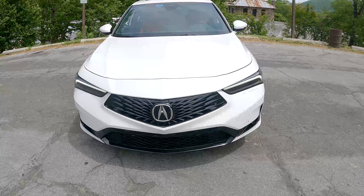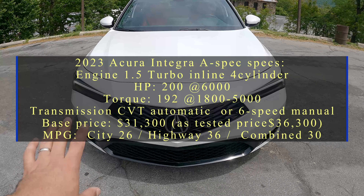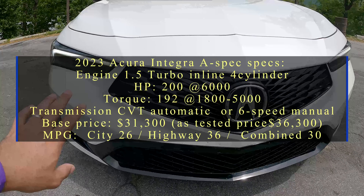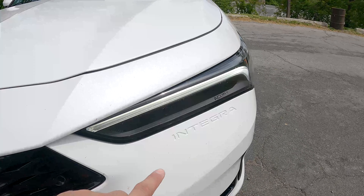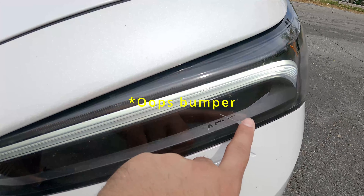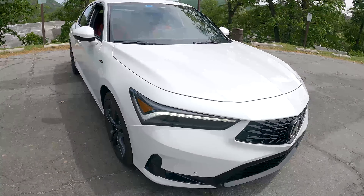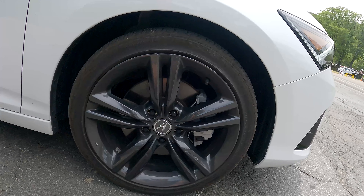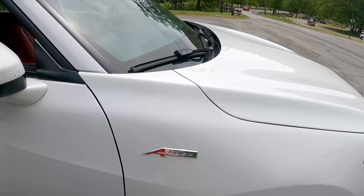Let's talk 2023 Acura Integra — which is so cool to say in 2023 that the Integra is back. The design language is very similar to other Acura models. It has parking sensors in the front, and the Integra name is written out on the hood as an homage to the original. The car is sitting on 235/40 on 18-inch wheels — likely the upgraded wheels for this A-spec trim.